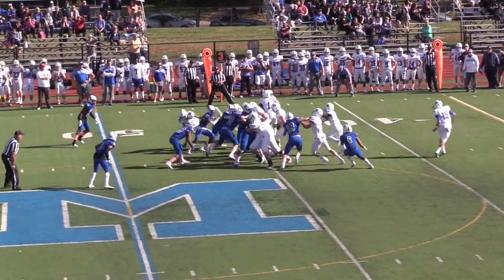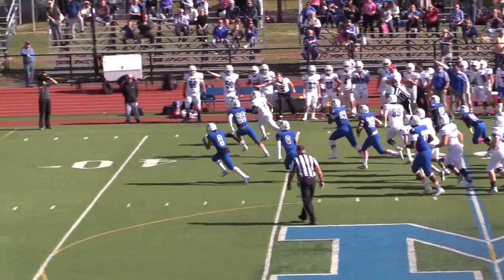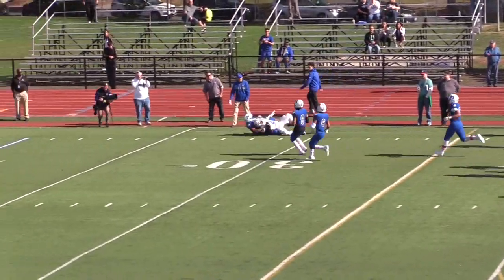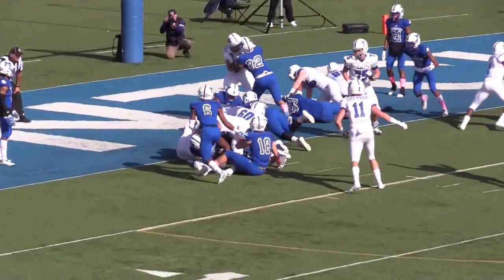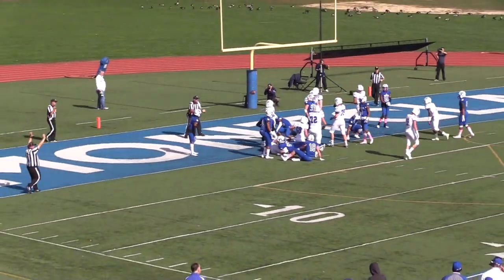The Preps' Kyle Monungay had a day himself. He took his first carry across midfield for 25 yards and into Montclair territory, and then finished the drive with a 1-yard touchdown run, his first of two on the afternoon, to tie the game at 7.